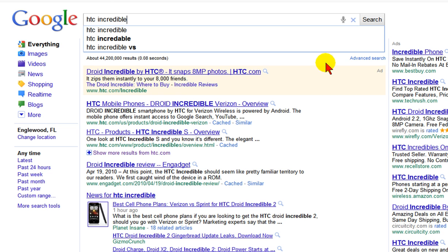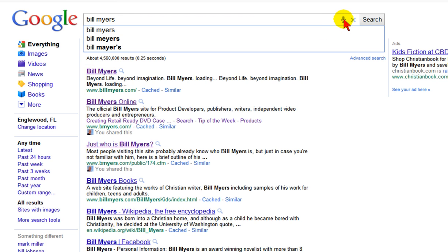Now let's try it one more time. This time we're going to search for my name. Bill Meyers. There you go. Now this is Google Chrome and I'm using the new voice search feature in Google Chrome.